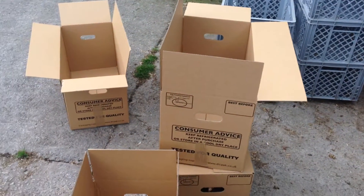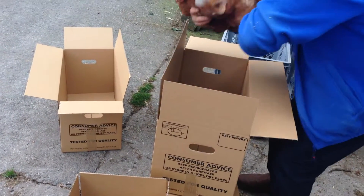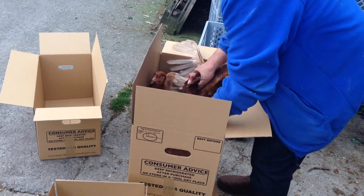Here's the boxes that they go in. Six to a box. A little bit old, aren't they? Yeah.